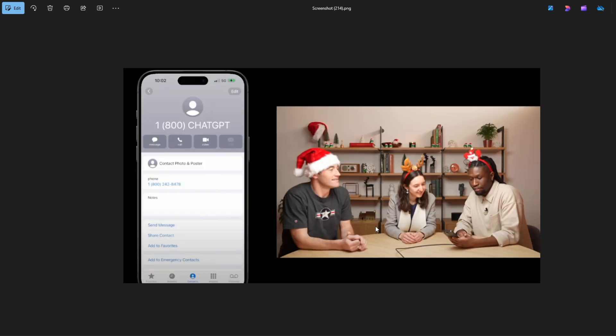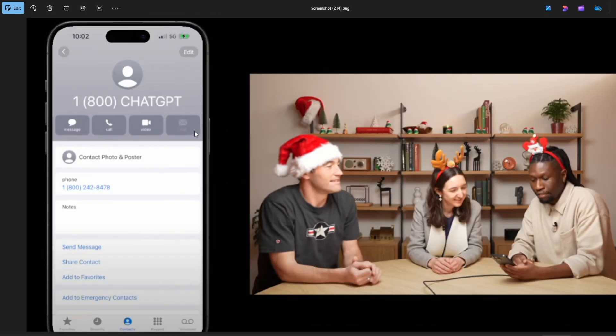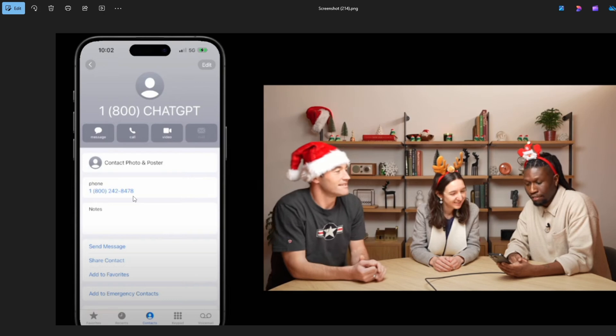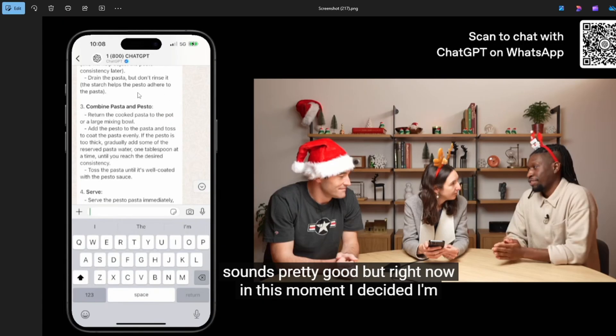If you are a viewer from America, you need to save this number — you can see it on screen — and after doing that, if you call, you will be talking to the ChatGPT bot. For the WhatsApp feature, which is available for everyone, the procedure is the same: save the number, go to WhatsApp, search for that contact, and you will be able to chat with it.